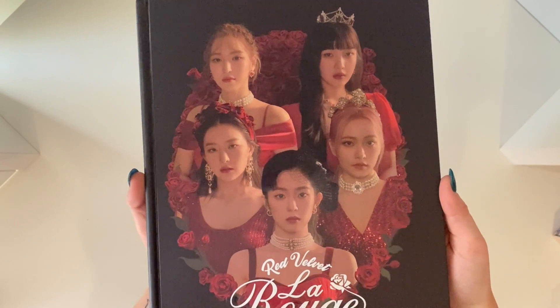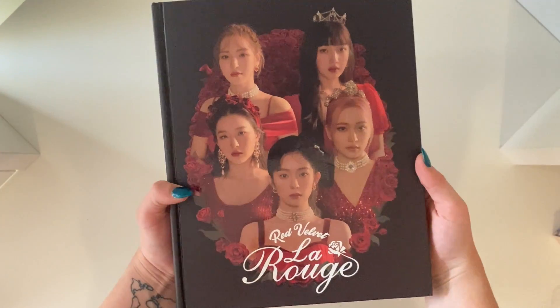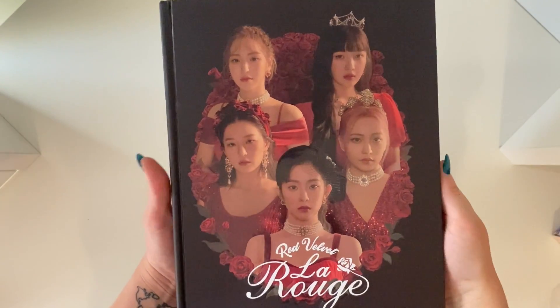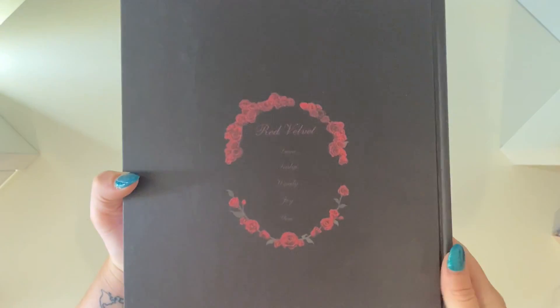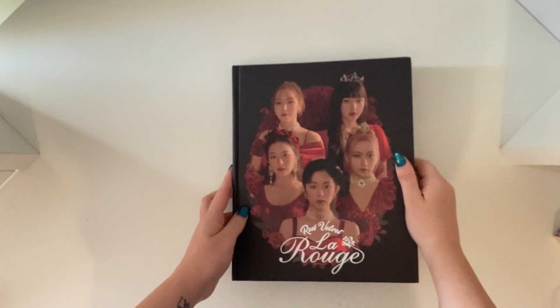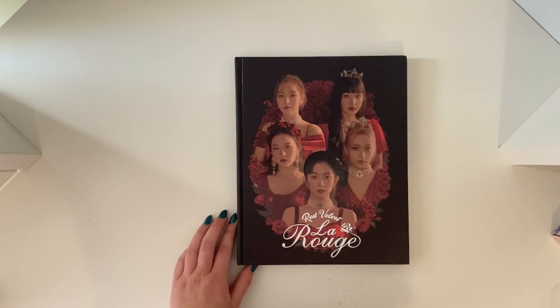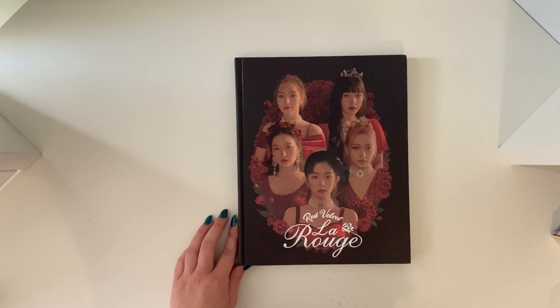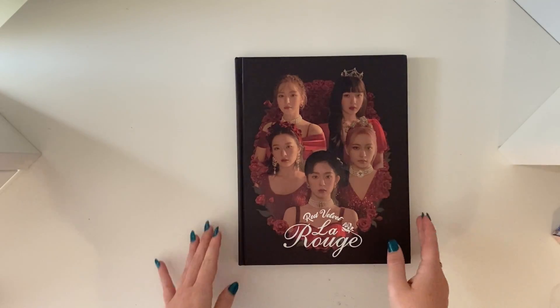But anyway, this is the front cover. It is truly stunning. Like this concept is everything for Red Velvet — they look beautiful. And this is the back; it has all the members' names. Also, this is just huge — like this is 10 times bigger than anything else I have on my Red Velvet shelf, so I don't know how it's gonna go on there but I'm super excited to have it.